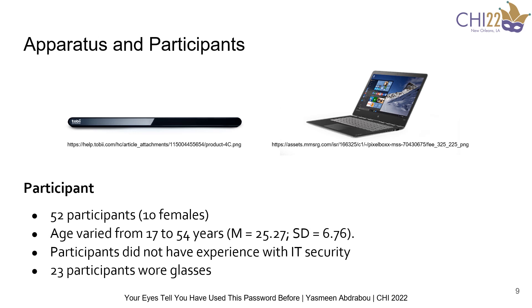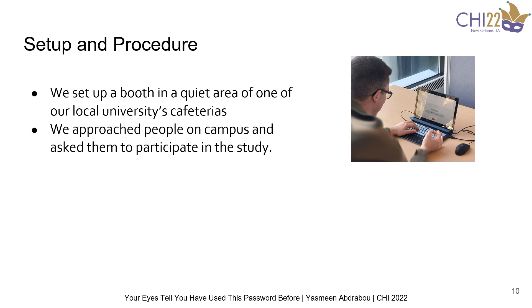We recruited 52 participants with 10 females. The age varied between 17 and 54 years old, with a mean of 25. Participants did not have experience with IT security, and almost half of them had glasses on. We set up a booth in a quiet area in the university's cafeteria and approached people on campus and asked them to participate in the study.